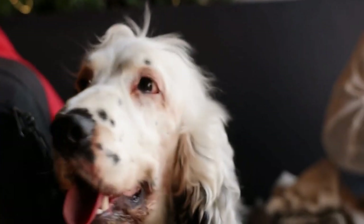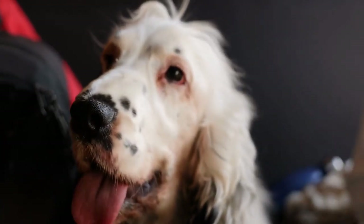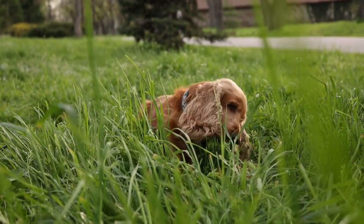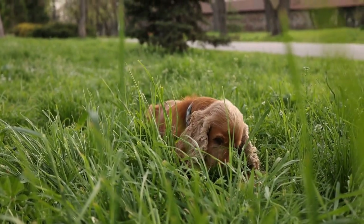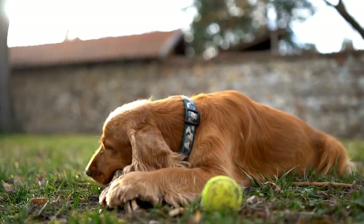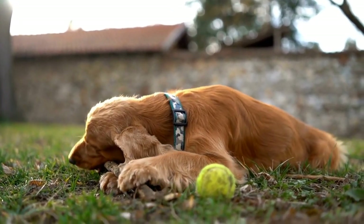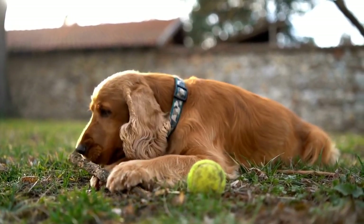Training is also an important aspect of owning a Cavalier King Charles Spaniel. While they are generally eager to please and quick learners, investing in obedience classes or working with a professional trainer can help ensure your dog becomes a well-behaved and well-socialized companion. Training costs can vary depending on the specific program or trainer you choose, but on average, you can expect to spend around $100 to $200 per session.